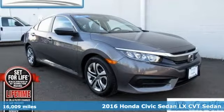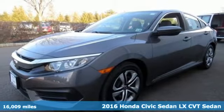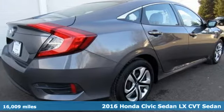Here's a certified 2016 Honda Civic Sedan. Every Honda is designed with the driver in mind. It comes with all the amenities you need.